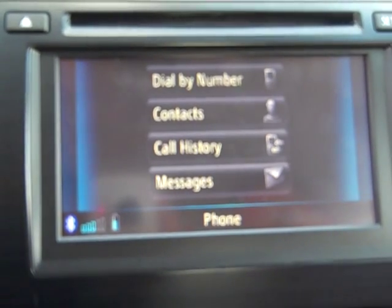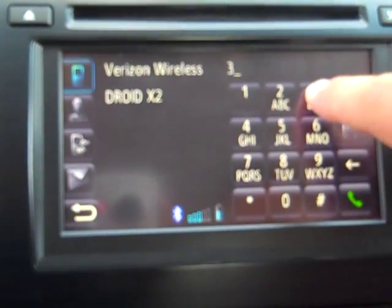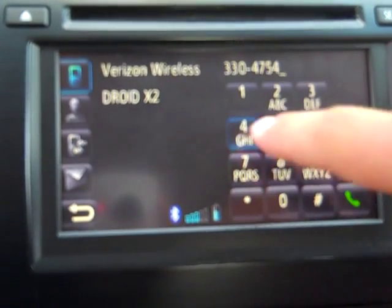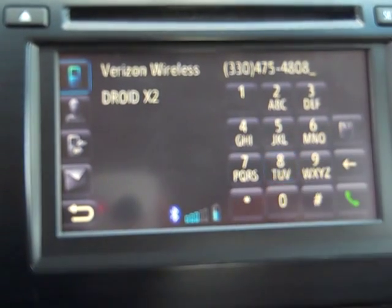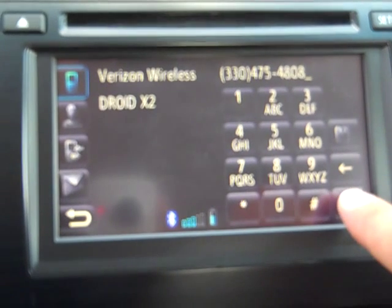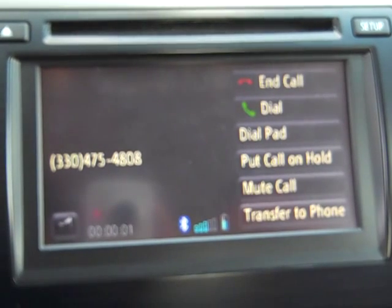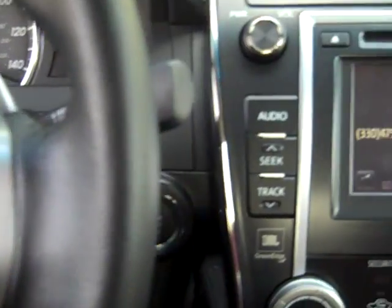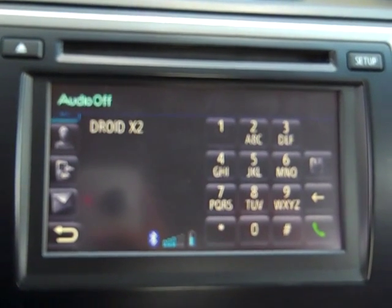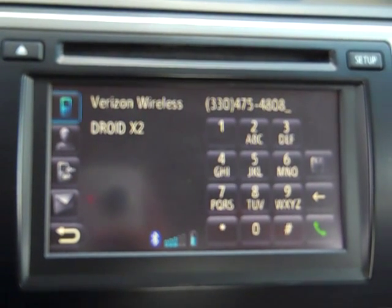It's very easy to make a phone call as well. You can go dial by number — I'll dial 330-475-4808 and all I have to do is hit send and it will direct dial right from the touch screen. I don't have to touch the phone itself. If I wanted to hang up, I can use the touch controls on the dash and hit end. If you have any questions, you can reach me at 330-475-4808 at Summit Toyota. My name is Cory.